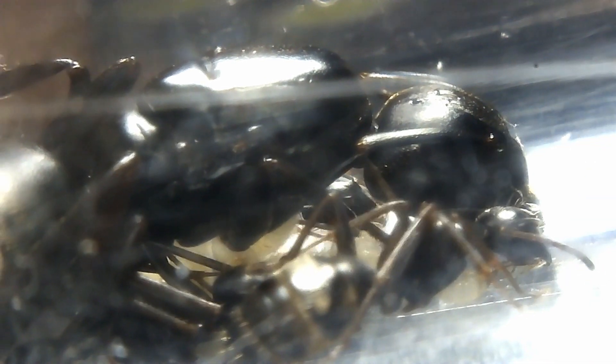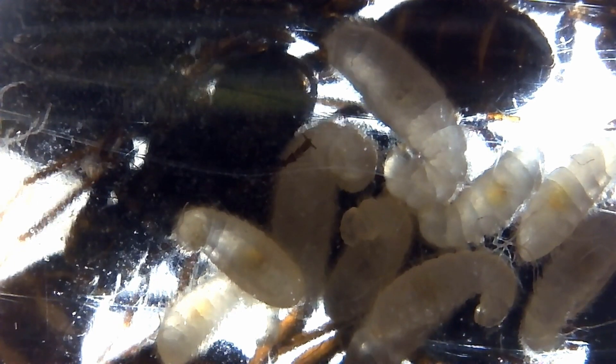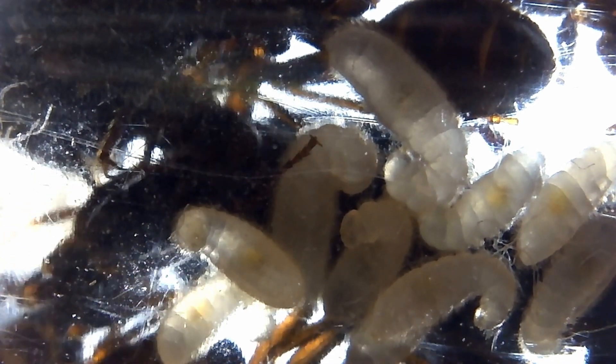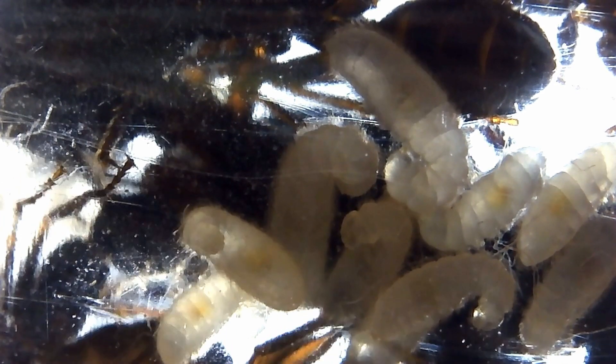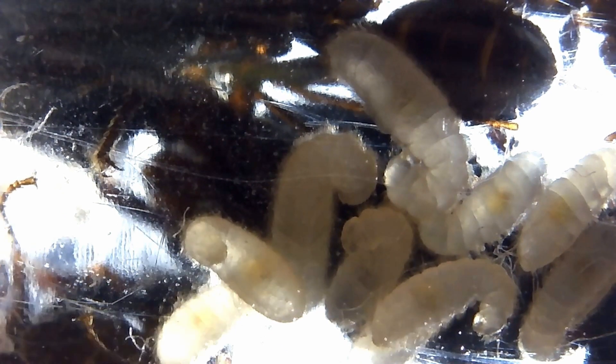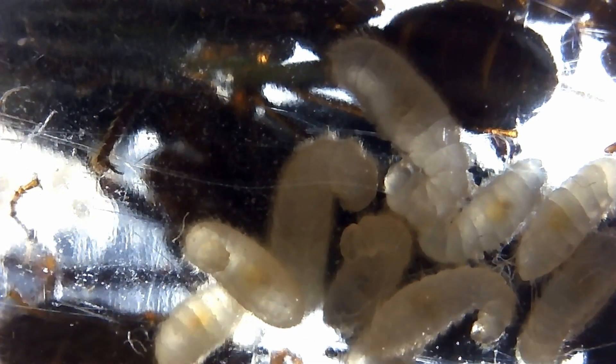The queen lies nearly motionless as her metabolism begins to slow to a stop. Looking at the translucent larvae, you can see the food inside of their bodies. Every yellowish-orange dot is honey within their stomachs. The workers continuously lick the larvae clean, preventing them from being prey to microbes and mold. You can see the tongue of the worker coming onto the larvae, licking it clean. The ant larvae that moves its jaws may be in satisfaction.